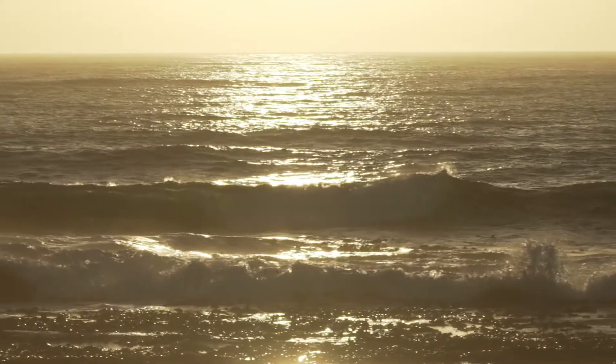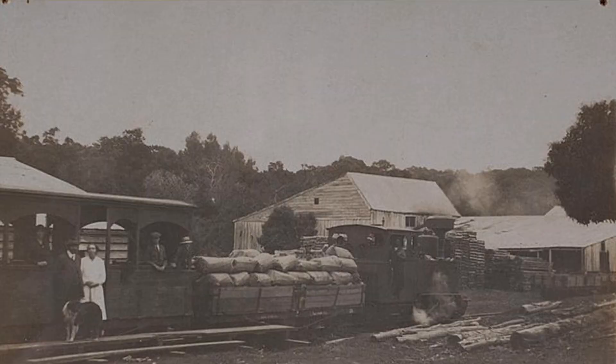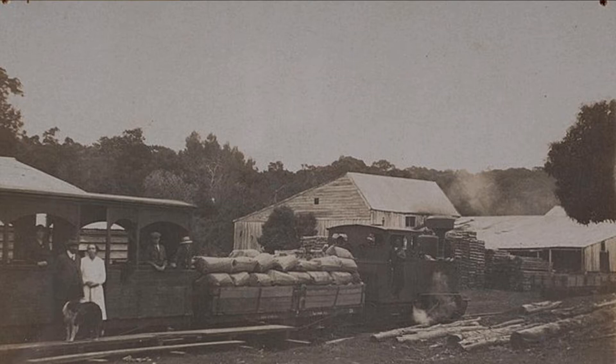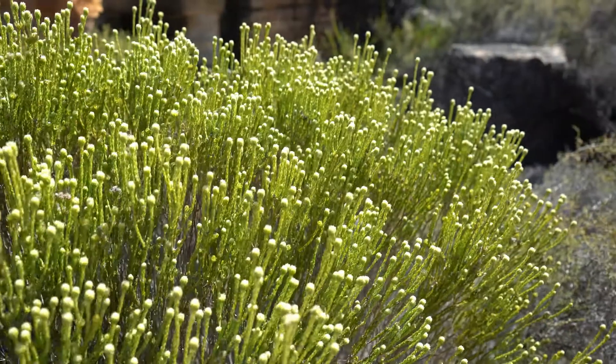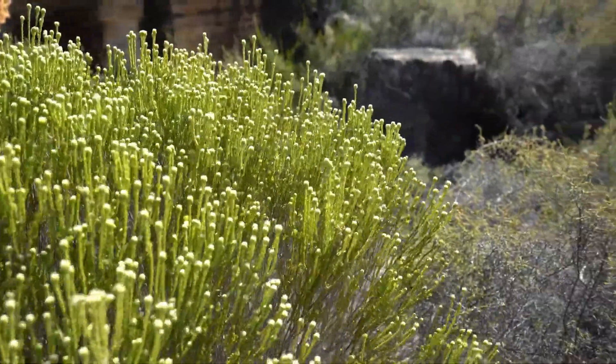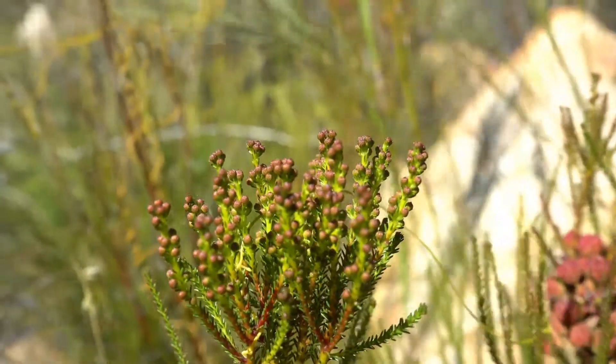When European settlers first arrived in the Western Cape, what they were hoping to find was wood to build houses, forts, and repair their ships. But what they actually found was this fine-leaved, thin-stemmed shrubland type of vegetation, which they called Fynbos.